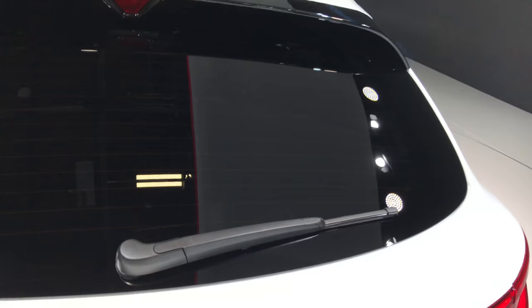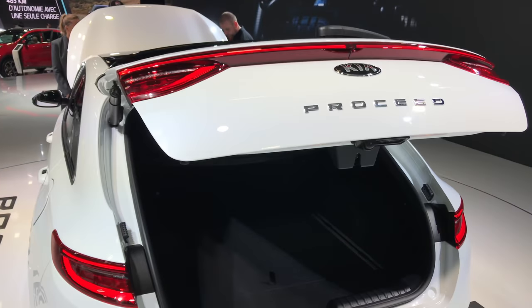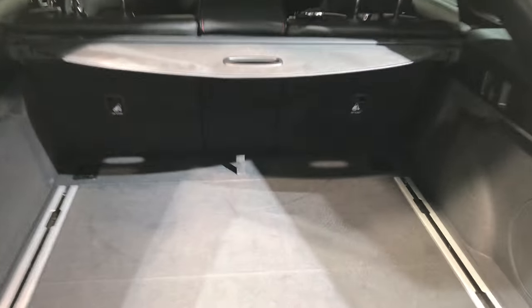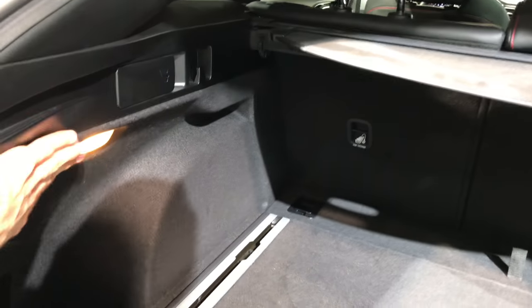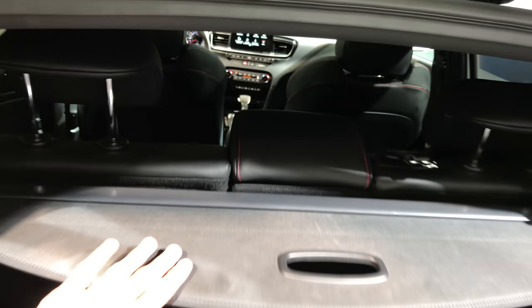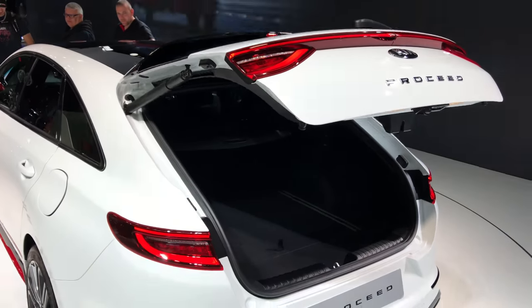Let's check out the trunk space. It looks spacious. There's two storage areas, you can knock down the seats, lights, electronic boot — not something you see in Kia every day.